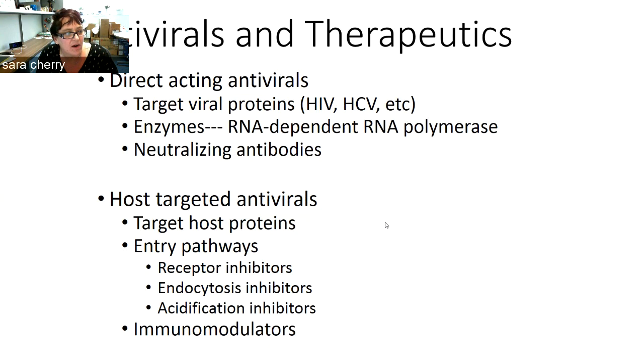There are also host-directed antivirals that can target host proteins. The best characterized ones in the context of this virus are entry pathway inhibitors, perhaps receptor inhibitors, endocytosis inhibitors, or acidification inhibitors. There's also a lot of discussion about immunomodulators that might be used in combination with direct-acting antivirals.